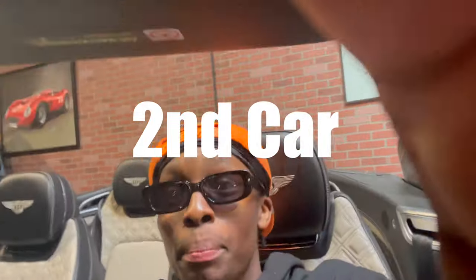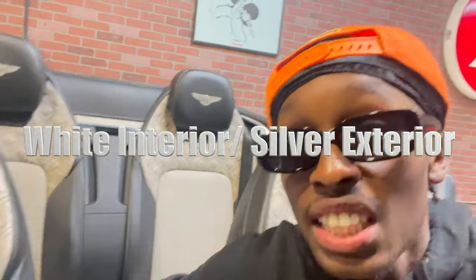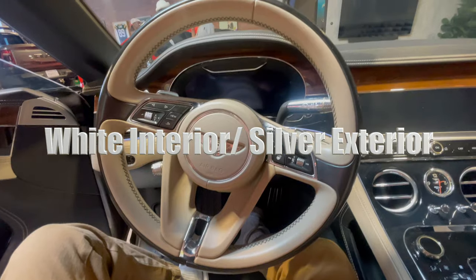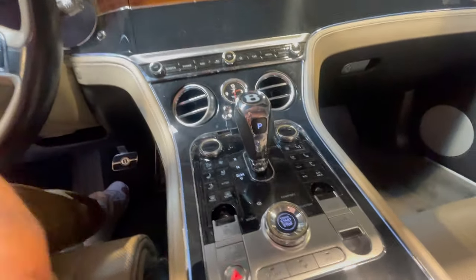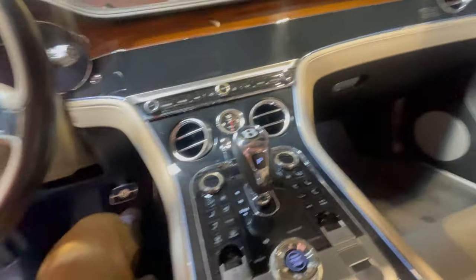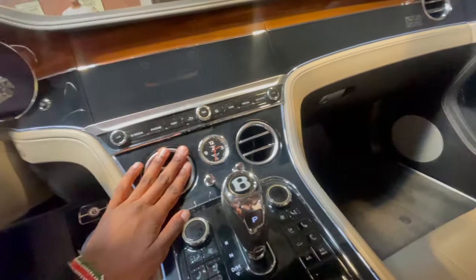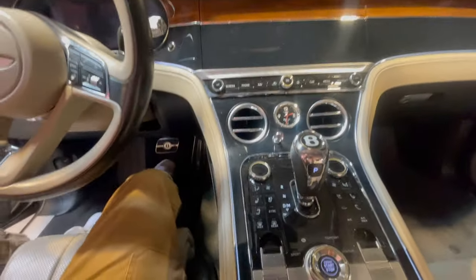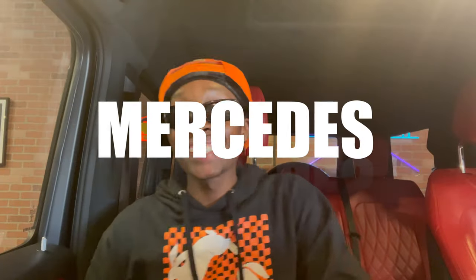Now we're looking at the Bentley. The gearbox in this Bentley is different from many other cars. Look at this interior — this is what it's looking like. This is a little behind-the-scenes of our business daily life, checking out cars and seeing what they got. The gearbox is very dope — real luxurious.